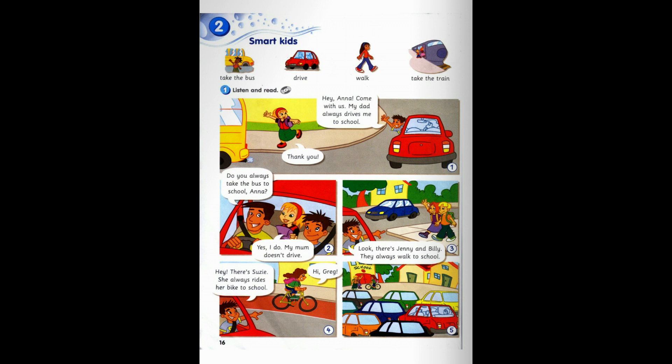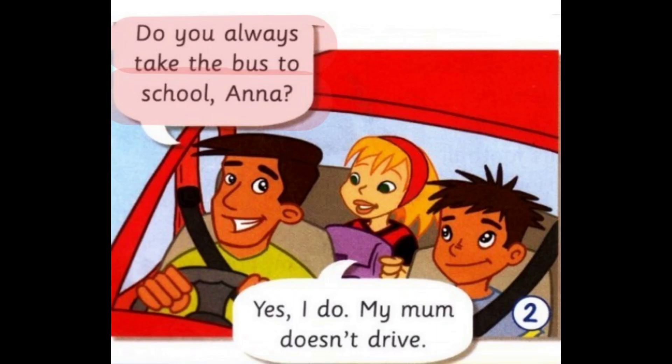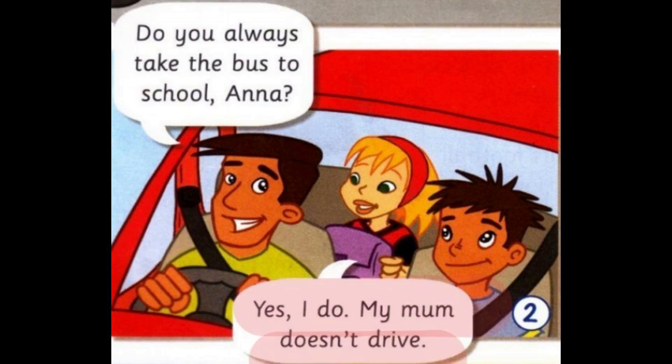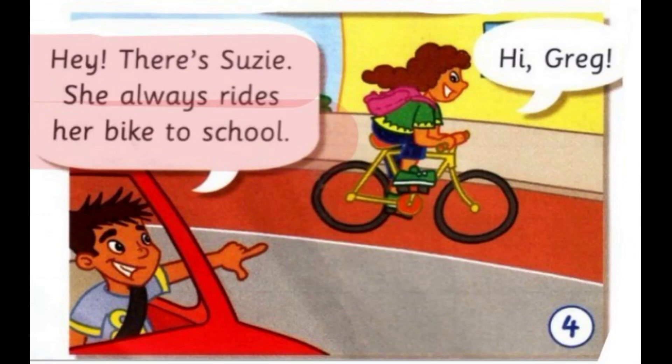Module 2: Smart Kids. 'Hey Anna, come with us!' 'My dad always drives me to school, thank you.' 'Do you always take the bus to school, Anna?' 'Yes I do, my mom doesn't drive.' 'Look, there's Jenny and Billy — they always walk to school.' 'Hey, there's Susie — she always rides her bike to school. Hi Greg!'